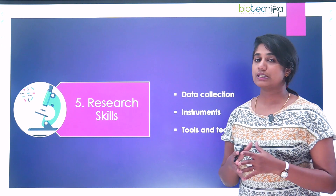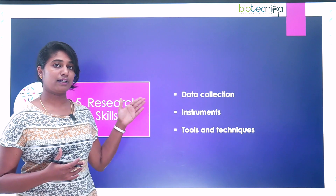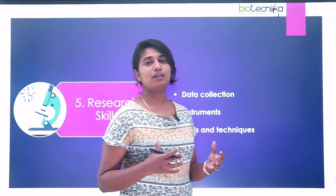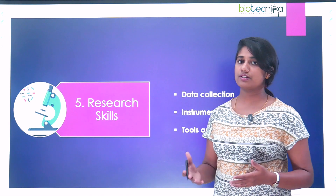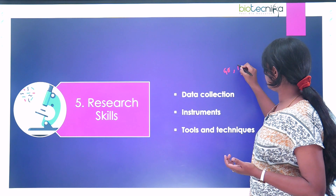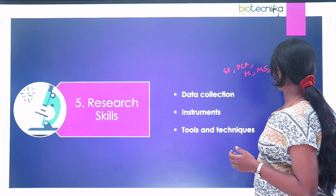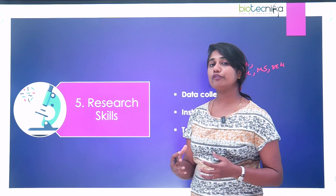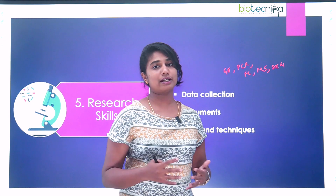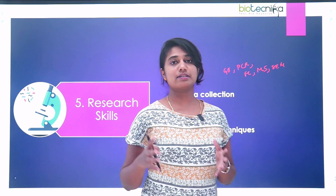The fifth skill is research skills. Research skill is obviously what you do day in and day out at the lab — it's your data collection, coming from the instruments, tools, and techniques that you use. These can be any instrument you use in your lab according to your research problem, such as gel electrophoresis, PCR, flow cytometry, mass spec, SEM, or TEM. It's important for you to have the skill sets to use these instruments and also to analyze the data that you get from them.